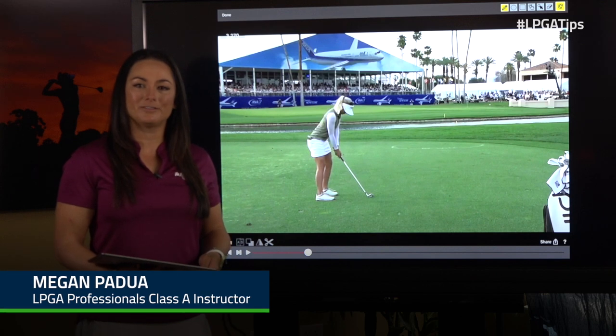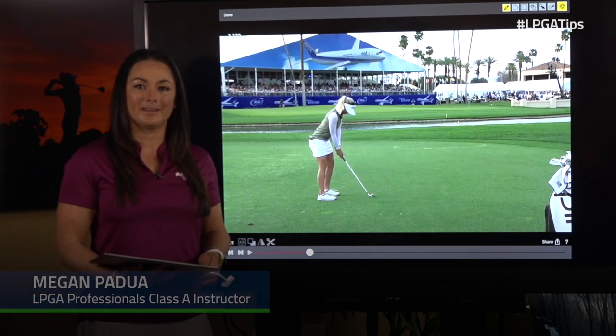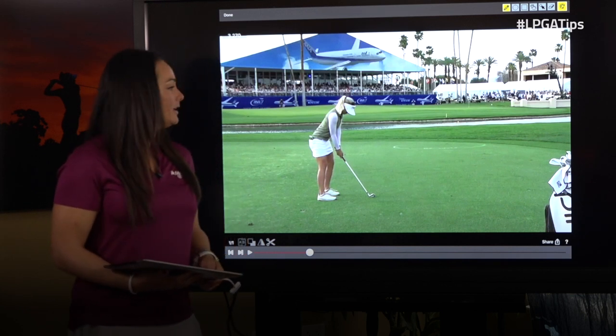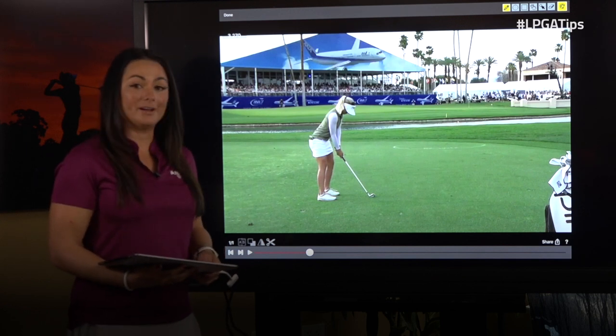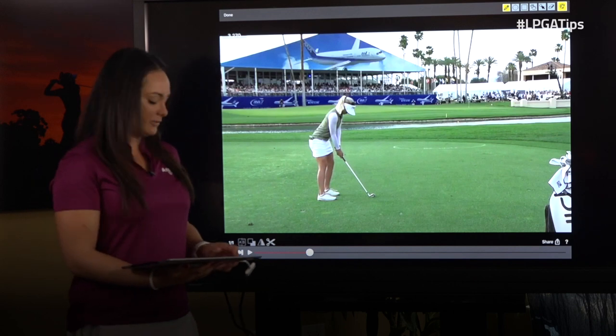Hi, I'm Megan Podwa, LPGA teaching professional, and I'm here to talk to you about secrets of the LPGA champion. This is Pernilla Lindberg. Here she is at the ANA Inspiration. She's hitting her third shot onto the 18th hole par 5. She has to birdie to go into the playoff. Let's see what she does.